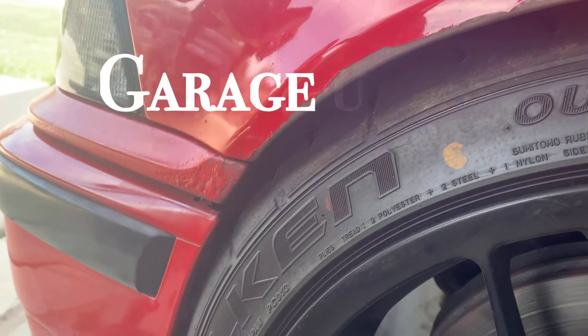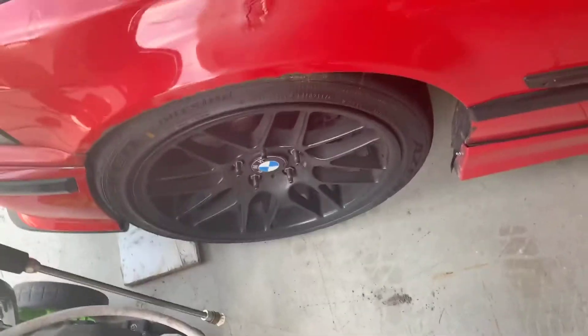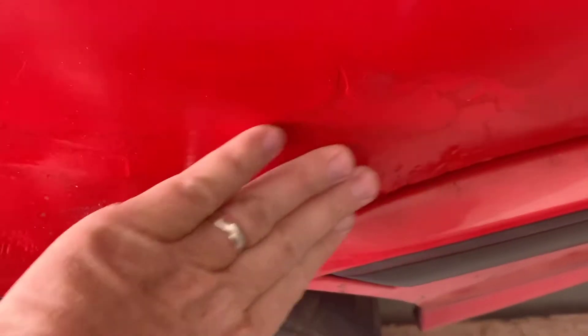Hey guys, welcome back to my channel. Happy 4th of July! Today we're gonna do a walk around my E36 — just a little garage update, checking out some wheels and some body lines.